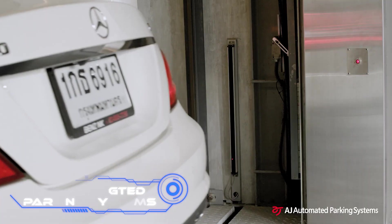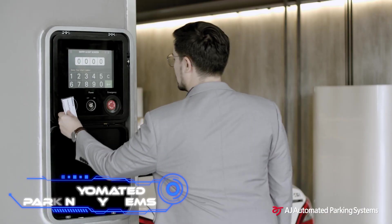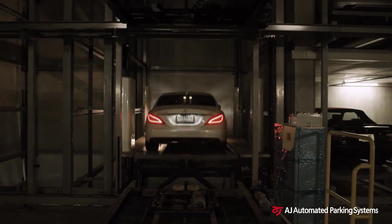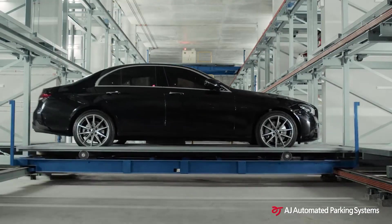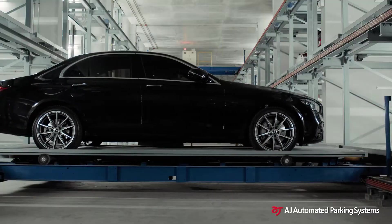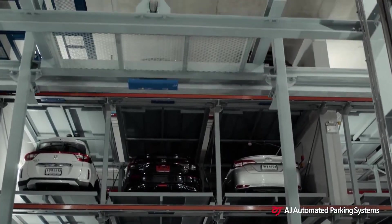AJ Automated Parking Systems offers a South Korean parking solution. The maker has many options, like a parking tower that can be customized to fit the customer's needs. Because the company has been making parking solutions for a long time, all options have low noise and vibration levels. A complete protection system and safe exit system are also included. One of the parking lots shown can hold up to 257 cars.